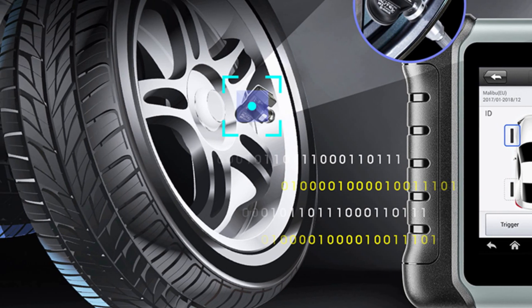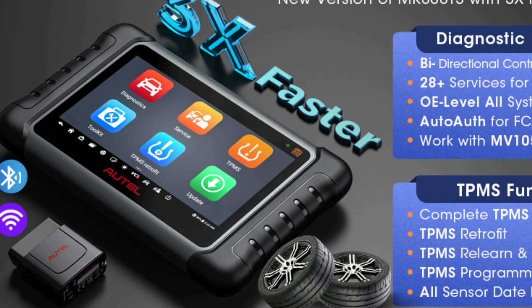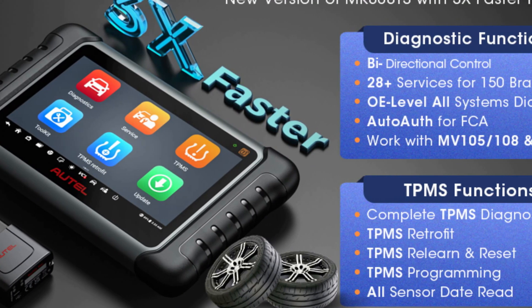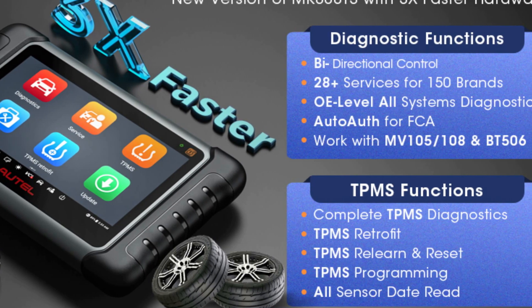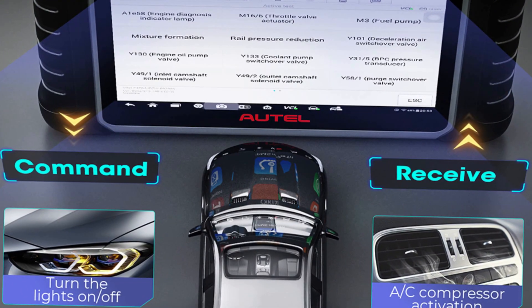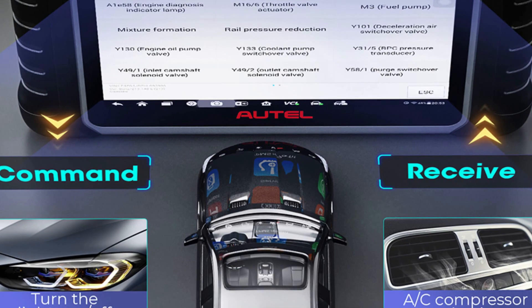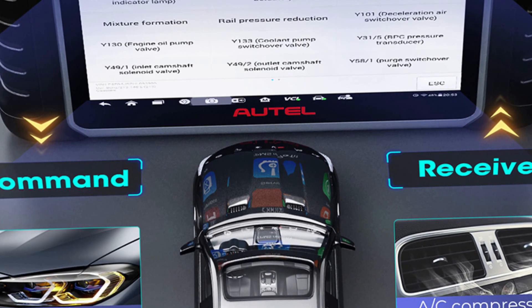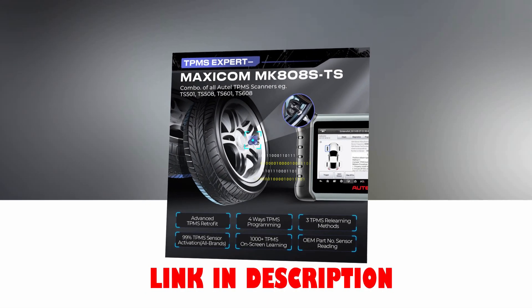The diagnostic tool has over 36 special functions, including Oil Reset, EPB, TPMS, BMS, Brake Bleeding, IMO, SAS, and more. The device also provides complete TPMS functions, OE-level full-system diagnosis, and wireless Bluetooth Maxi VCI diagnostics. Multiple user-oriented features such as Shop Manager, Data Manager, and Remote Desk make it a convenient and efficient tool to use.